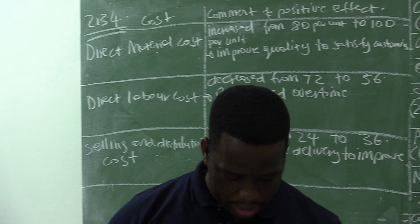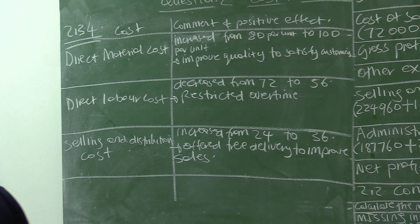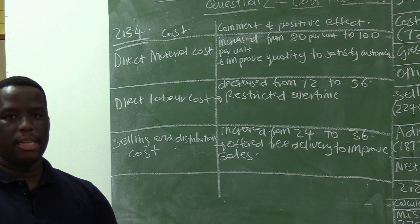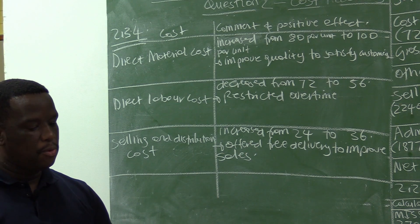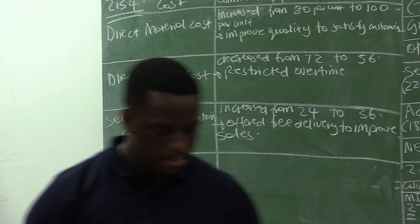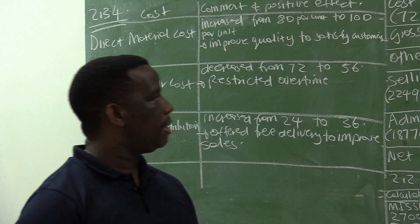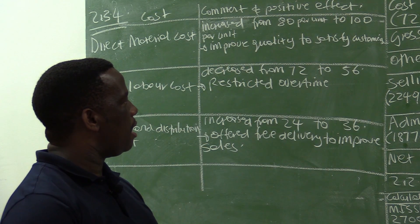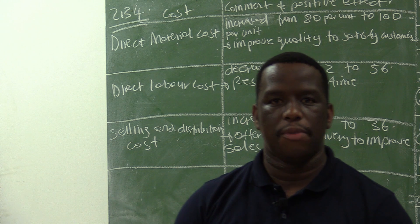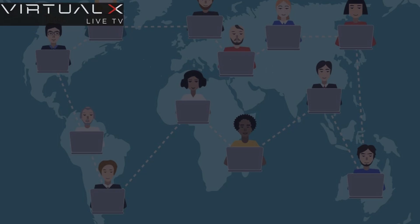This brings us to the end of question two, based on cost accounting. This is a very interesting section, and we encourage accounting students to focus on this question and do it thoroughly with understanding. If you have a clear understanding of what you are doing, you will not have problems answering questions and will give correct answers. People often give wrong answers because they do not have a clear understanding of what is happening. Thank you very much.